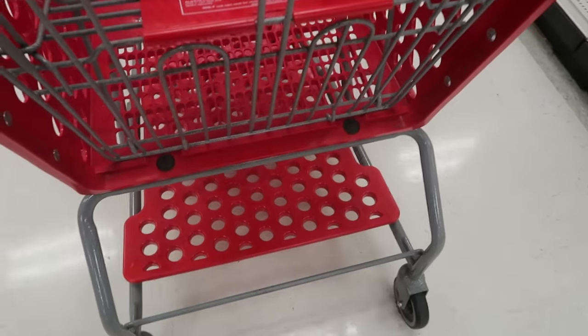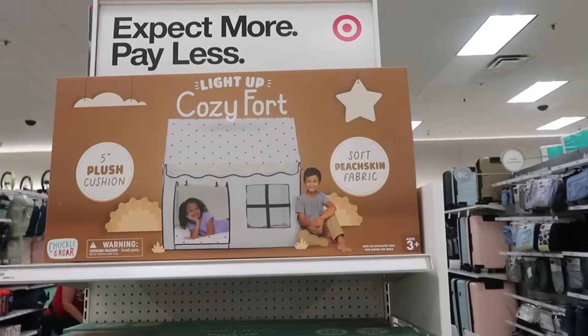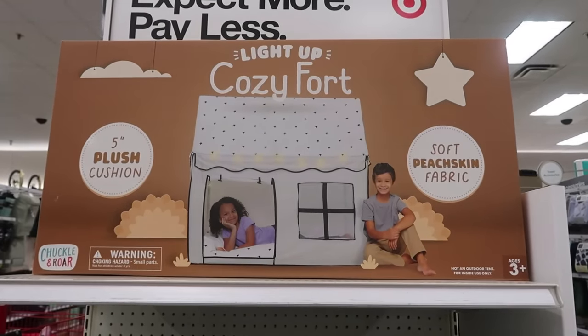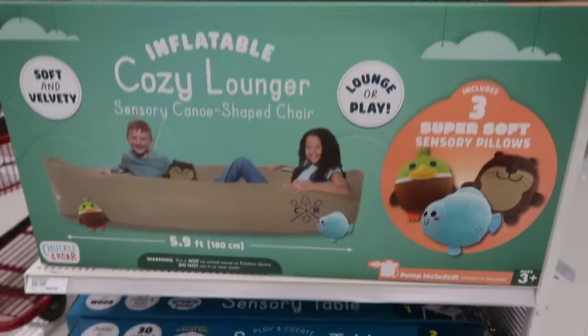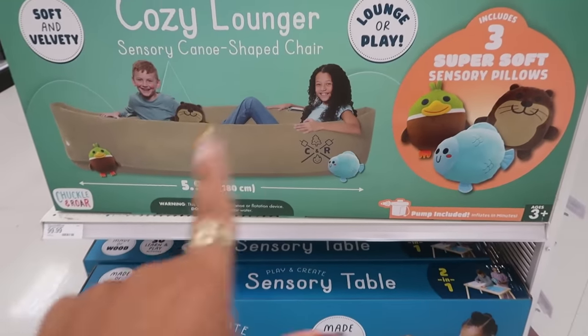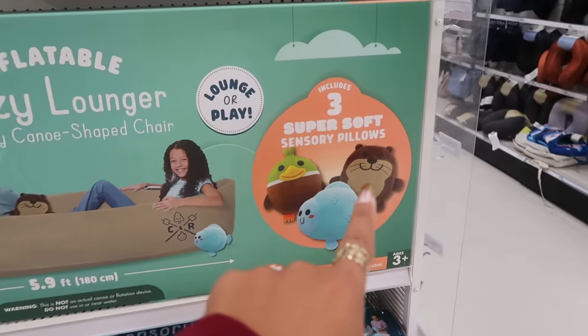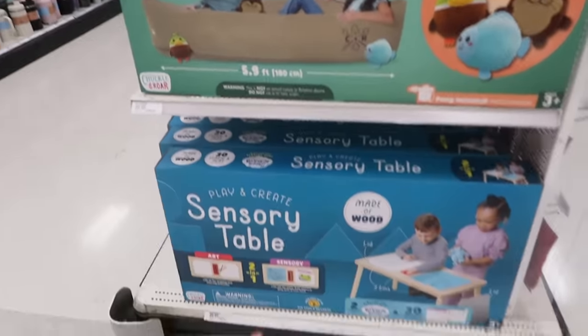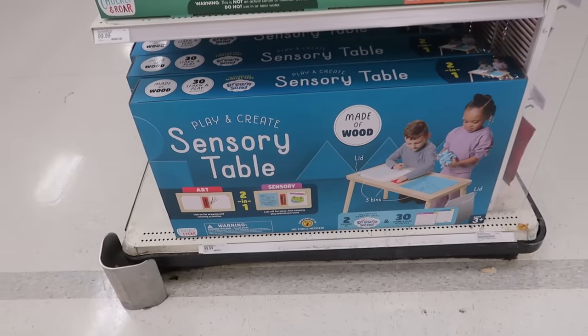It has the little holes like at the bottom of this cart. Soft peach skin fabric. $99 for the cozy fork. Or you have the cozy lounger — this one is inflatable. Includes three super soft sensory pillows and a sensory table. All of these are $100.